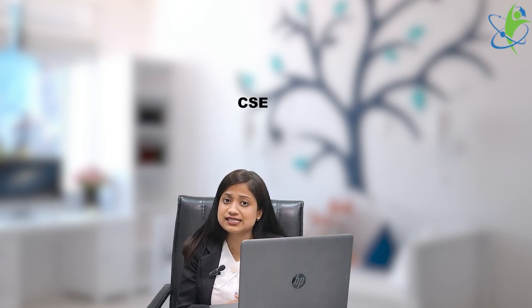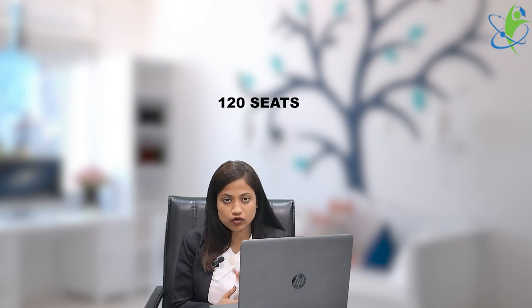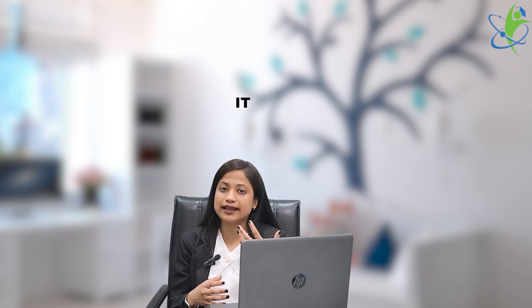Now let me tell you how many seats are available in this institute. In CSE, i.e. Computer Science and Engineering, there are 180 seats. In Electrical Engineering, there are 160 seats. In ECE, i.e. Electronics and Communication Engineering, there are 120 seats. In Information Technology, there are 180 seats.